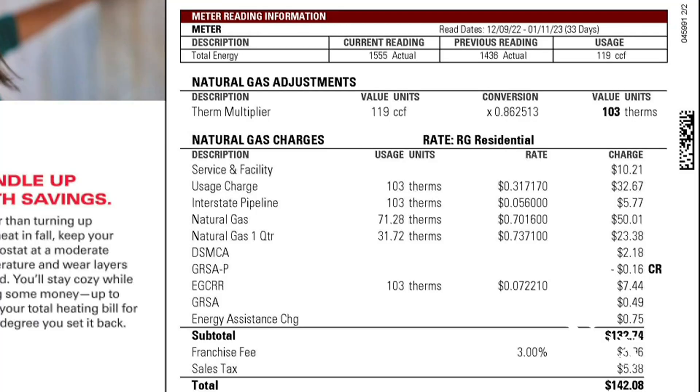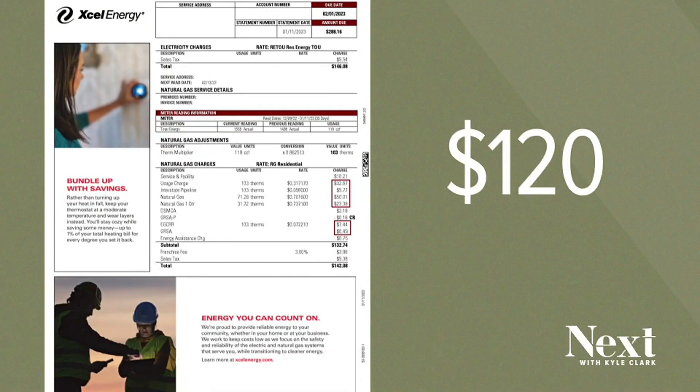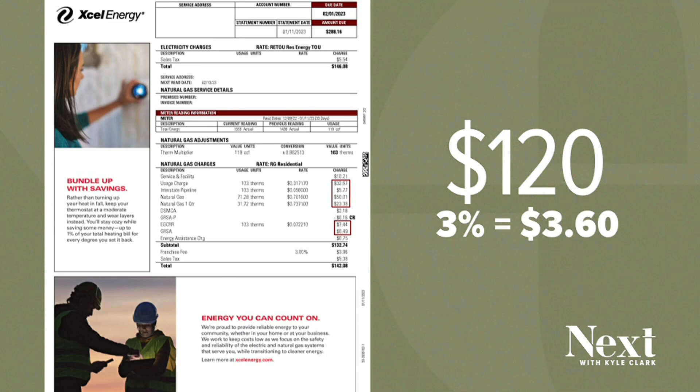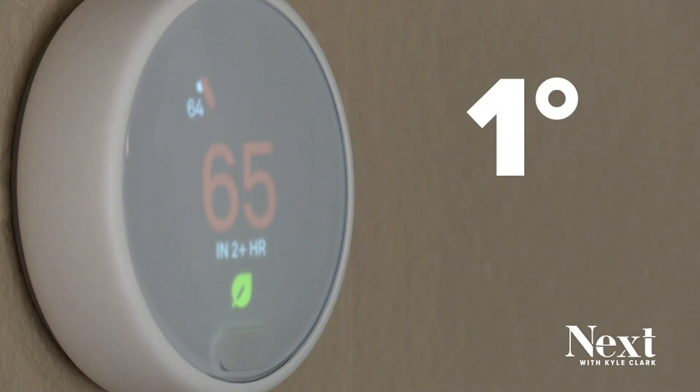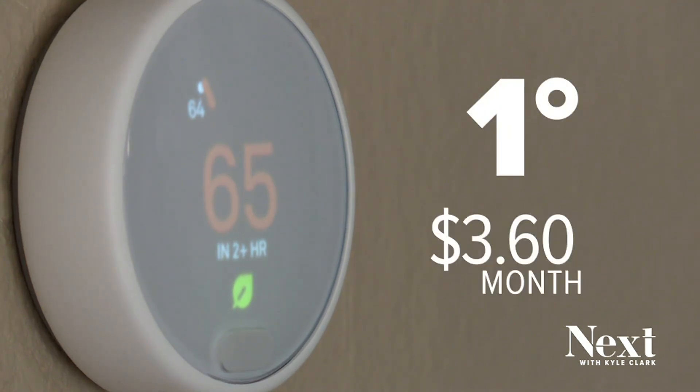If you decrease it by one degree, you're going to decrease your bills by 3 percent. So let's use the bill we've been showing you, which covers 33 days of gas use. These are all the charges associated with the gas — added together, this is roughly $120. Three percent of that is $3.60. For this homeowner, if they were to increase their thermostat one degree tonight and do that every day for the month, that's $3.60 more.